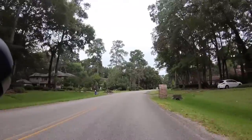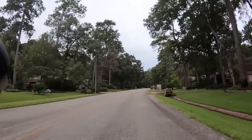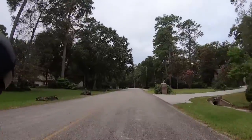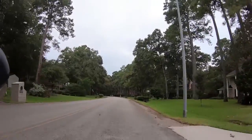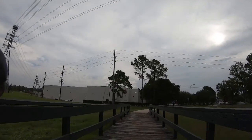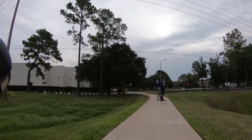I'm on Woods Estates Drive in Kings Forest. 4.62 miles according to Fitbit.